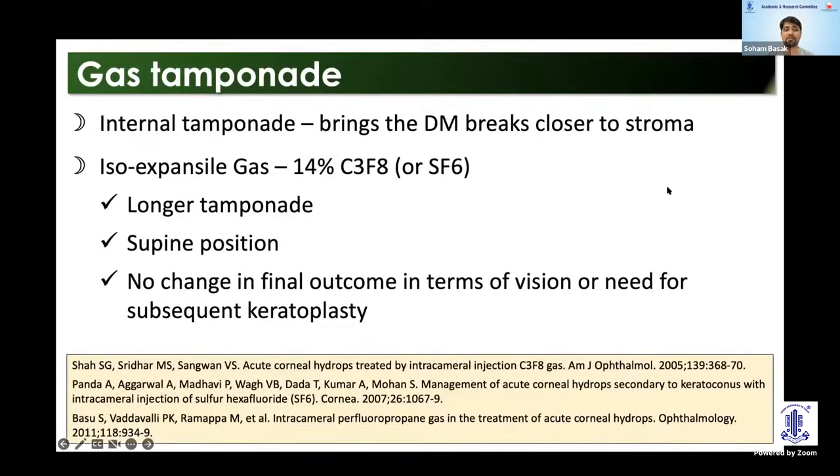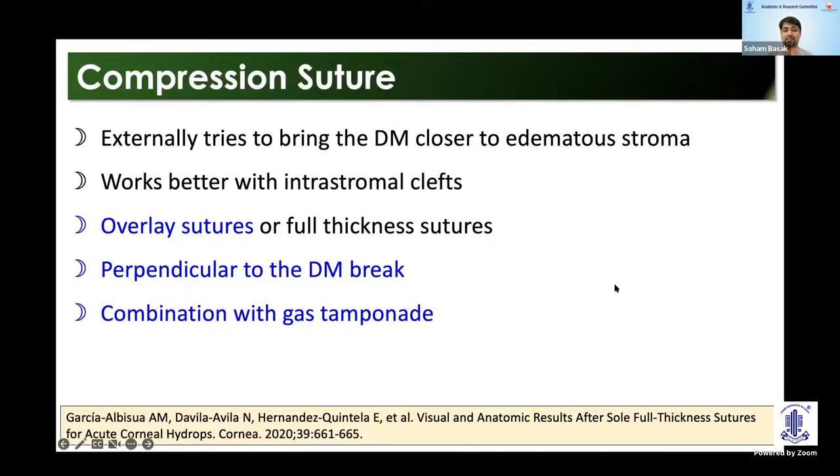Regarding compression sutures, various suturing techniques have been described. You can do a full-thickness suture close to the break to bring the separated edges of the DM together, or you can use overlay sutures, which are partial thickness — the sutures pass in the peripheral cornea, avoiding suture bite marks in the central cornea which also adds to scarring. The overlay sutures are ideally given perpendicular to the DM break, located either preoperatively or intraoperatively.